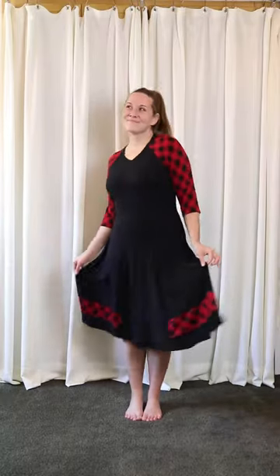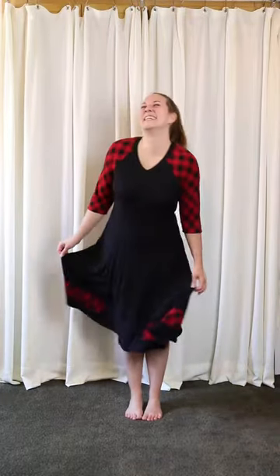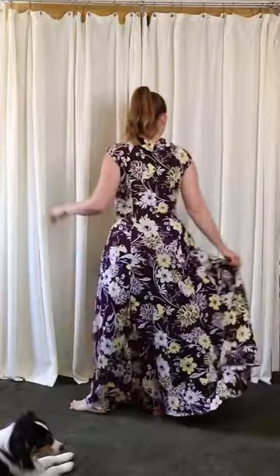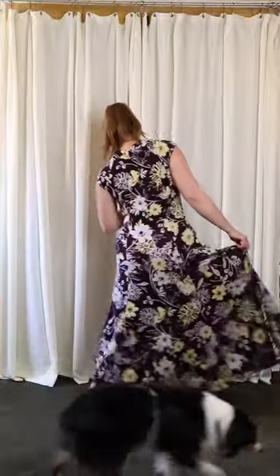I am always looking for an excuse to make more versions of my favorite dress, so when y'all suggested some different neckline possibilities, I grabbed my softest knits and dove back in.